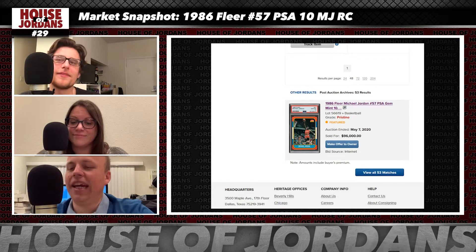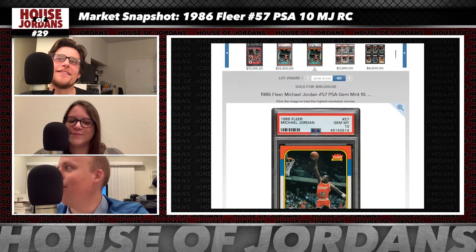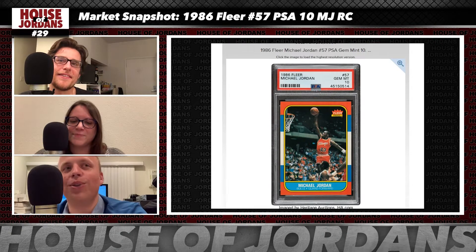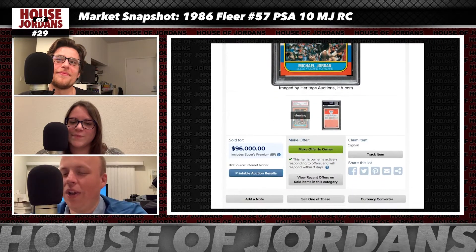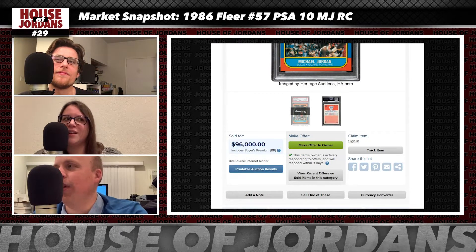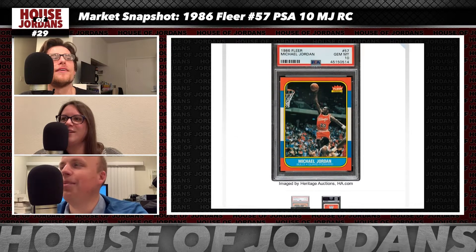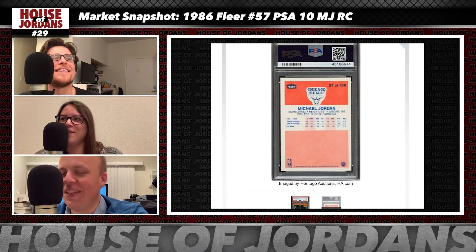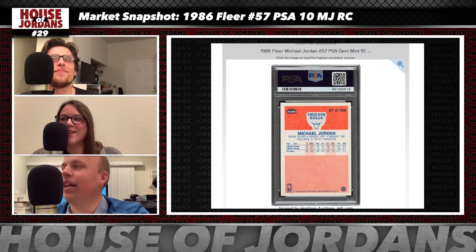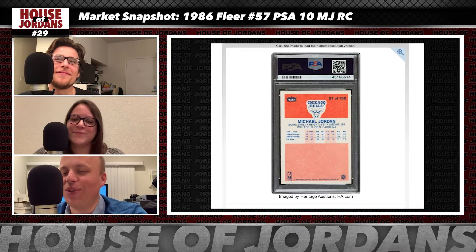Do you guys remember when we were guessing how high this card would get during Last Dance Mania? Yes, I remember offering those predictions and guesses as well. We did sort of contemplate the idea that it would get near the six-figure mark or even eclipse it. We said $97,000 or $98,000 because it was the year of the Michael Jordan documentary. It was Brian who said that — it's a good prediction, Brian — and he's only about $1,000 off.